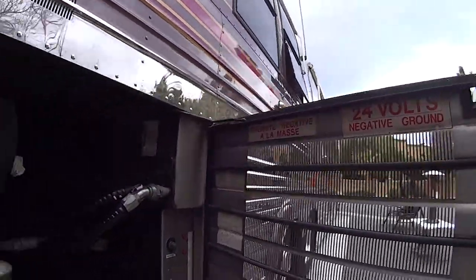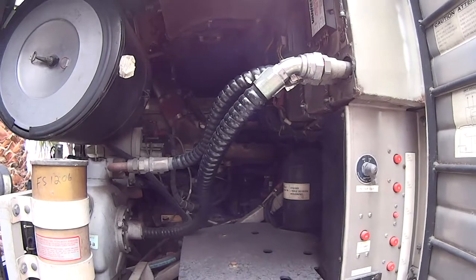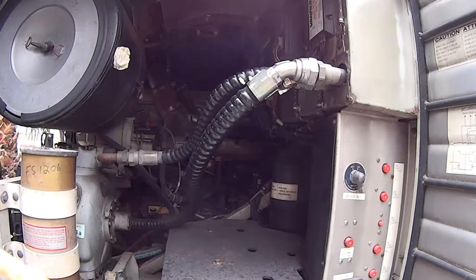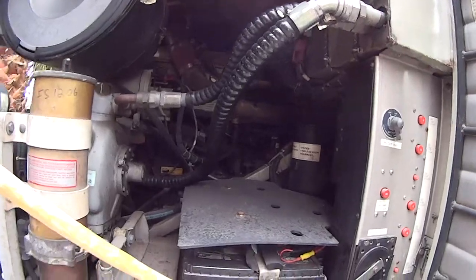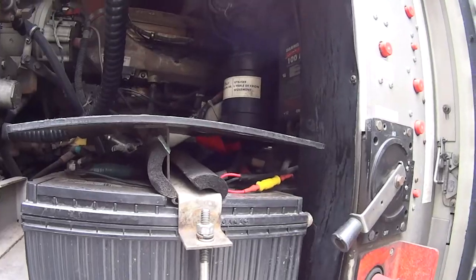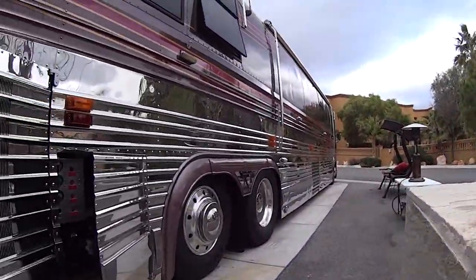That's what the watchdog is — this is the watchdog. The engine starts on 24 volts, and then it's 24 and 12. There are four bus batteries, they've all been replaced. And then there's four house batteries.